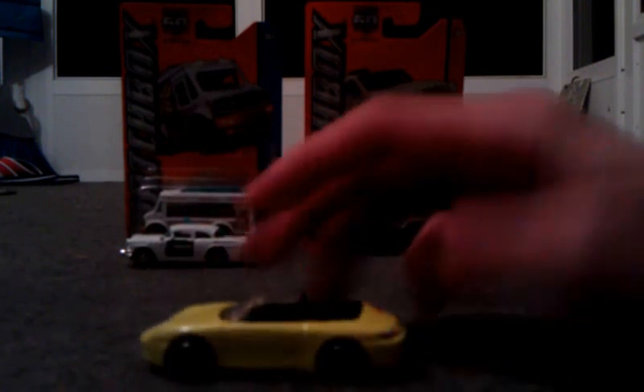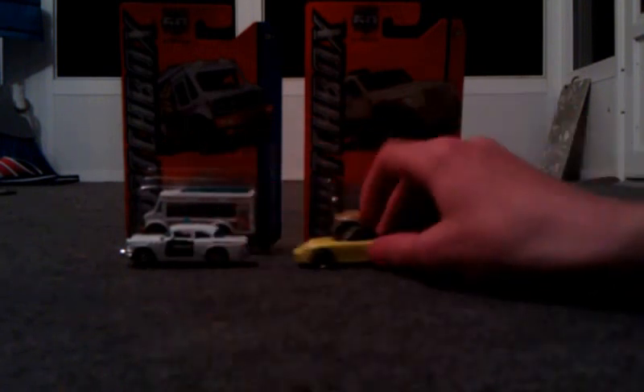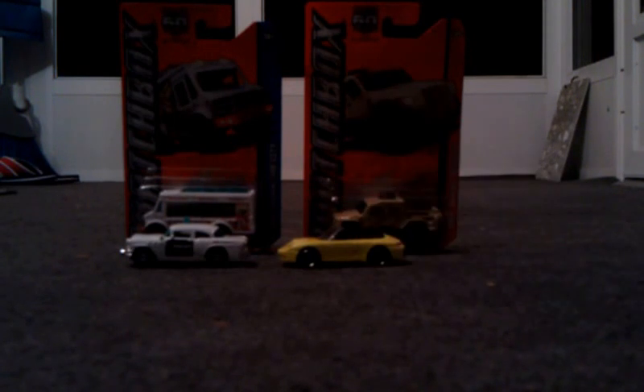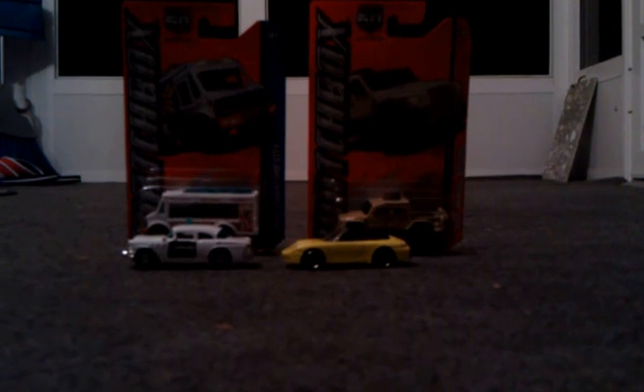Most of my Matchboxes I've been buying lately have been dirty — I don't know why. This is the last car from Walmart. This is a Ford Shelby GT500 convertible. I like this car. I'm gonna open this one up. I bought two of these for traffic. Nothing special — everybody's seen one of these before.